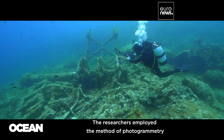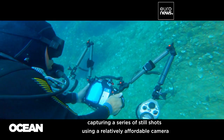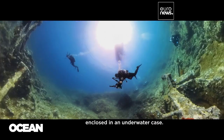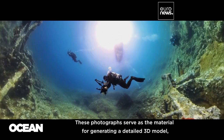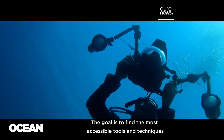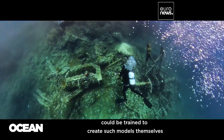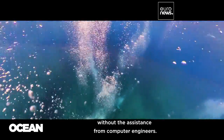The researchers employ the method of photogrammetry, capturing a series of still shots using a relatively affordable camera enclosed in an underwater case. These photographs serve as the material for generating a detailed 3D model, offering an immersive and interactive experience. The goal is to find the most accessible tools and techniques, so that underwater archaeologists could be trained to create such models themselves without assistance from computer engineers.